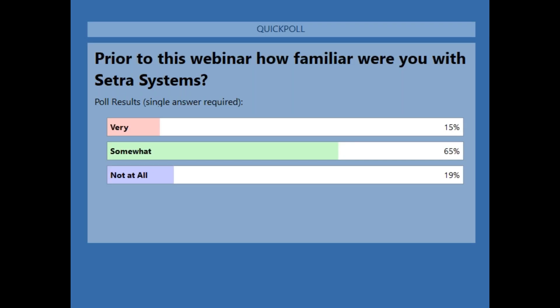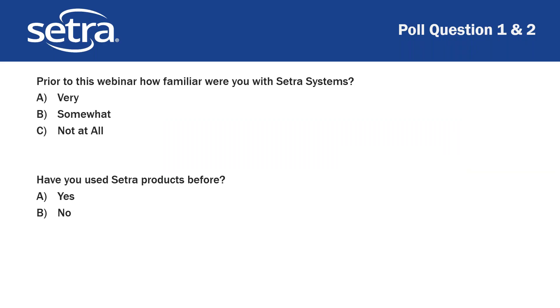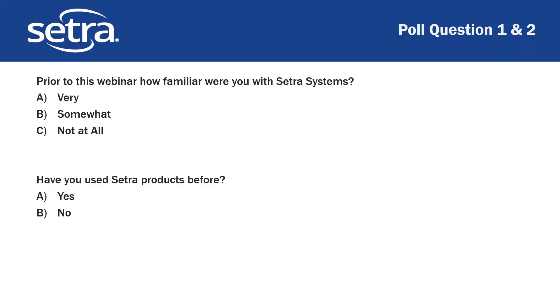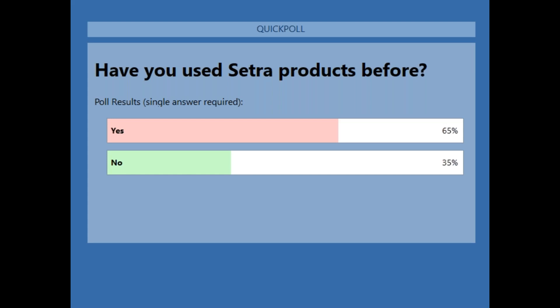It looks like a few people are very familiar with us, most of you have heard of us before, and a few are new — so welcome to everybody. The second poll is whether you have used our products, just trying to get a better idea of who's on the call so we know where to dive deeper. It looks like we have a really strong mix — most of you have used our products and some have not, so we'll be glad to introduce you to some new products potentially.